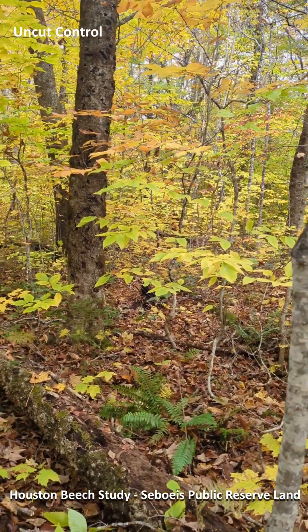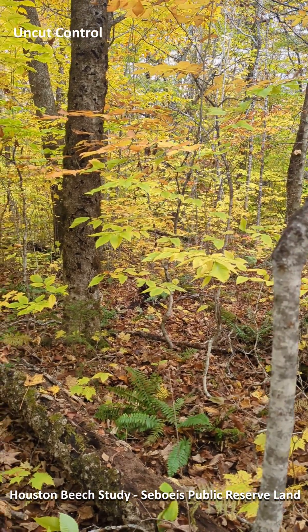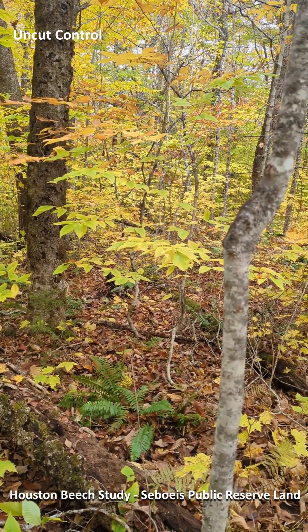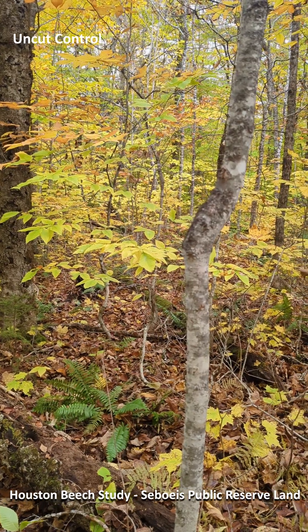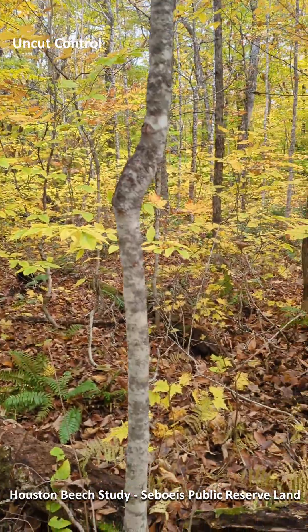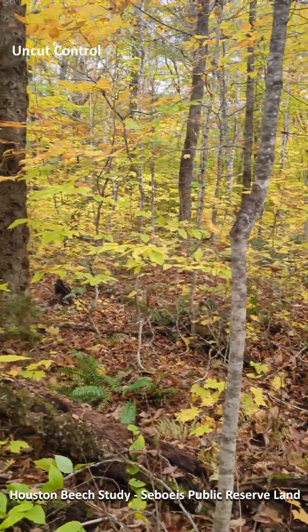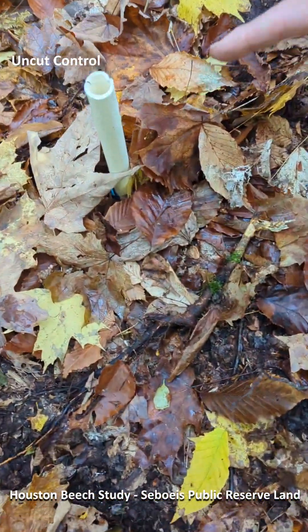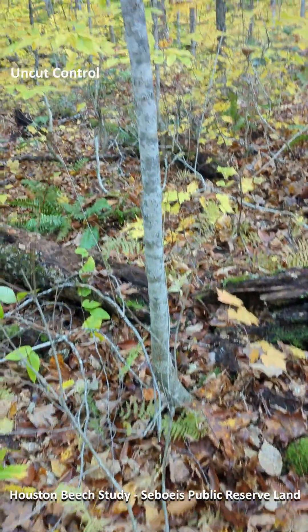Here we are at the famous, or infamous, Saboes Public Lot Beach Huddy study established by Dave Houston 33 years ago and re-measured by Mandy Farrar. We're going to walk over all the treatment blocks here today. We're starting with the control, and we've just taken a sample point. I navigated to what I thought was the middle of the control block based on a georeference, and look where we ended up — an old plot center stake. I cannot believe this, but so be it.